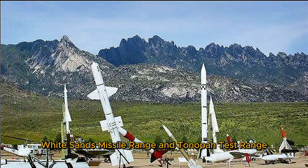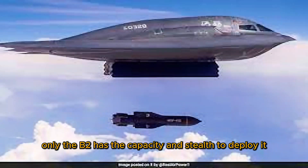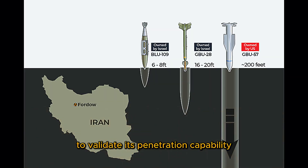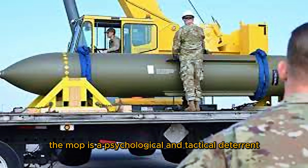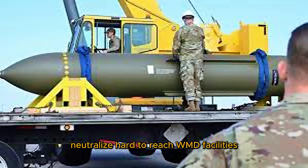White Sands Missile Range and Tonopah Test Range were used for full-scale drop testing. The bomb was dropped from a B-52H Stratofortress during testing, though only the B-2 has the capacity and stealth to deploy it operationally. Testing was conducted on simulated underground targets to validate its penetration capability of up to 60 meters (200 feet) of concrete or rock before detonation.